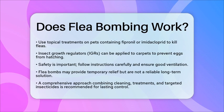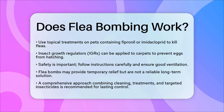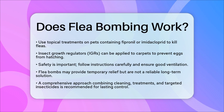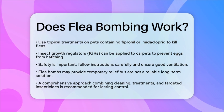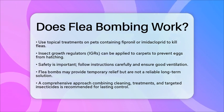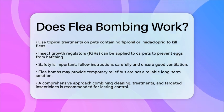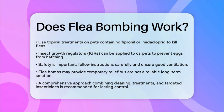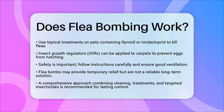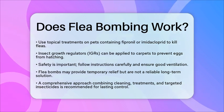It is important to consider safety when using flea bombs. The chemicals released can pose health risks to both humans and pets. Always follow the instructions carefully, evacuate the area during treatment, and ensure good ventilation afterward. In the context of DIY indoor pest control, while flea bombs may offer some temporary relief, they are generally not a reliable solution for completely eliminating flea infestations. A combination of thorough cleaning, topical treatments on pets, and targeted insecticides will provide a more effective approach for long-term flea control.